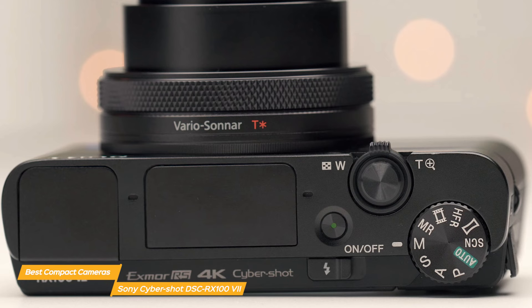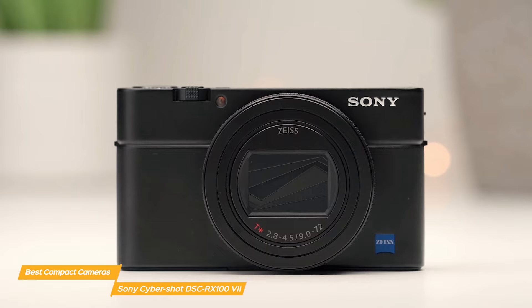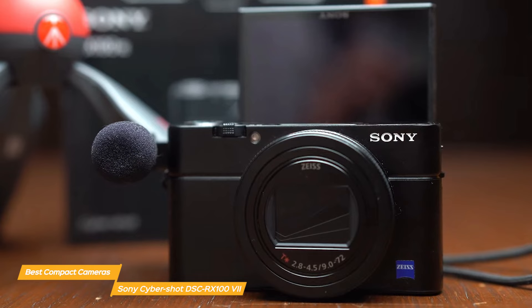Overall, the Sony CyberShot DSC-RX100 VII is an amazing camera that's perfect for anyone who wants high-quality photos and videos in a compact, portable package. It's not the cheapest camera out there, but if you're willing to invest in a mid-range device, this is definitely a great choice.